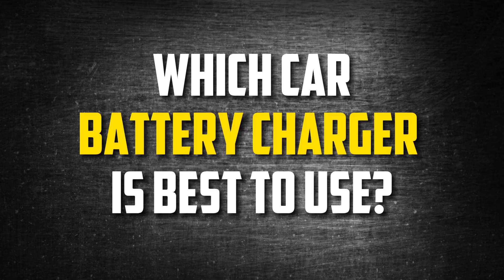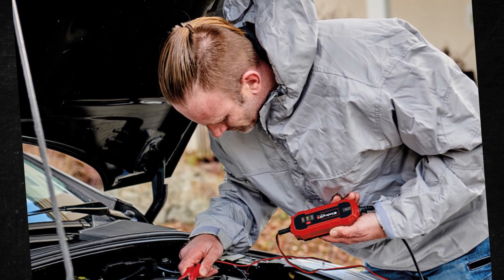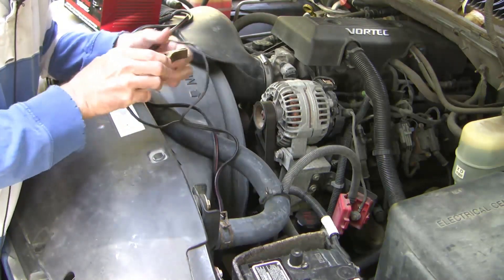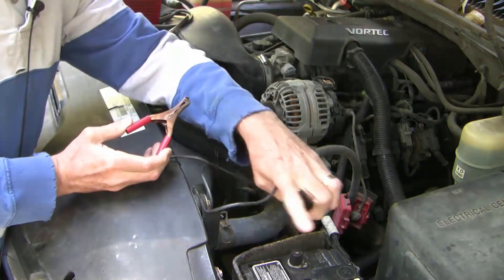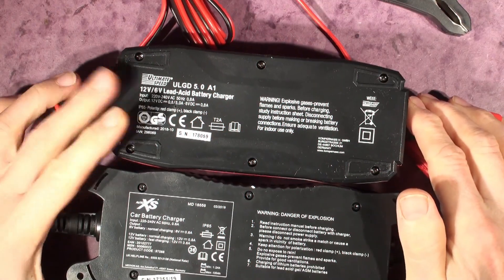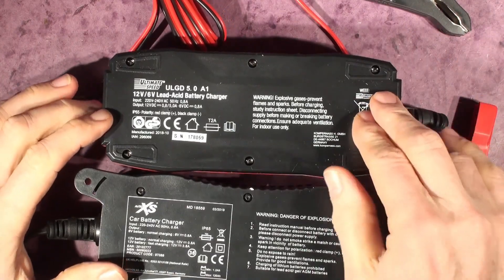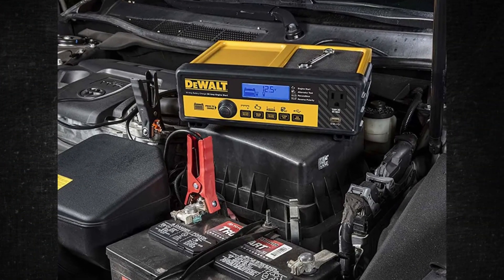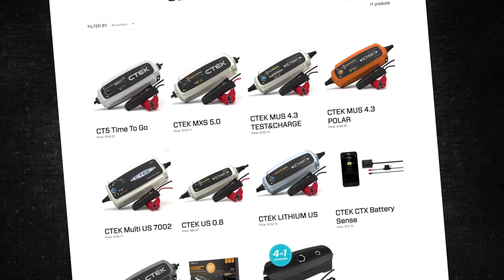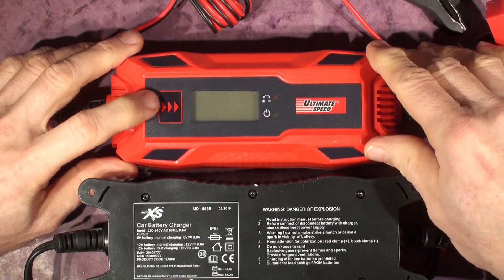Which car battery charger is best to use? First, determine which type of battery charger you require — perhaps a fast charger or simply a maintenance charger. Modern chargers are simple to connect and have battery charging monitoring, which regulates the amps, but you should still check how many amps it charges with before purchasing one. Cheaper chargers frequently promise more amps than they actually deliver. It is preferable to select a high-quality charger with lower amps; it will save your car battery and reduce the possibility of damage. The car battery charger we recommend is the CTEK Charger. If the information was helpful, please press the like button and subscribe to the channel.